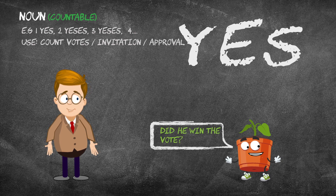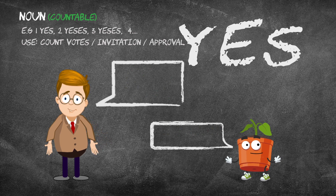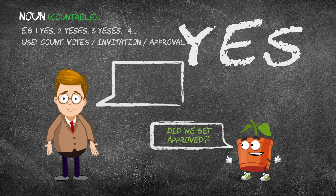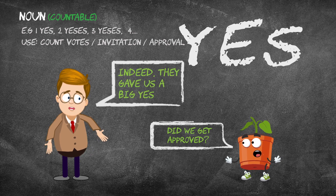Did he win the vote? Yes, he received ten yeses and only two noes. Did we get approved? Indeed, they gave us a big yes.